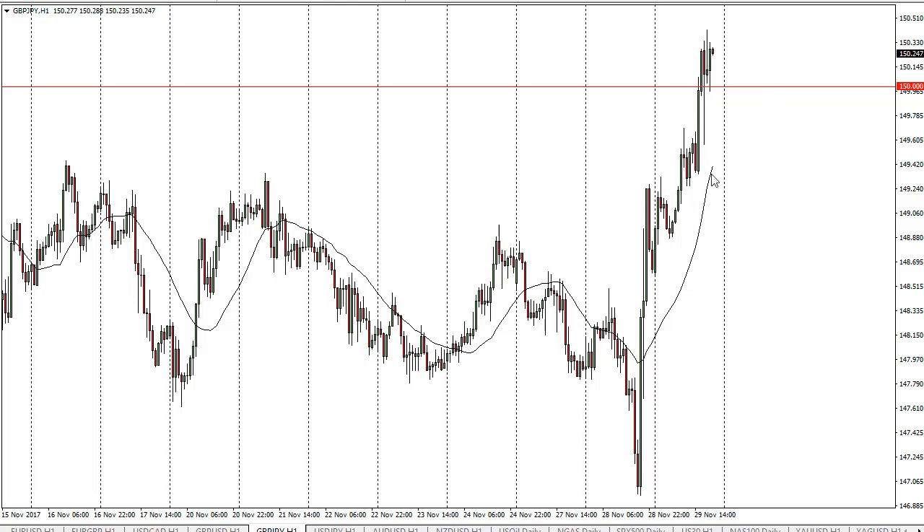I think there is support down at 149 and a half. I'd be a buyer of dips, eventually building a larger position. The British pound looks very good in general, and I don't see why this pair would be any different quite frankly.